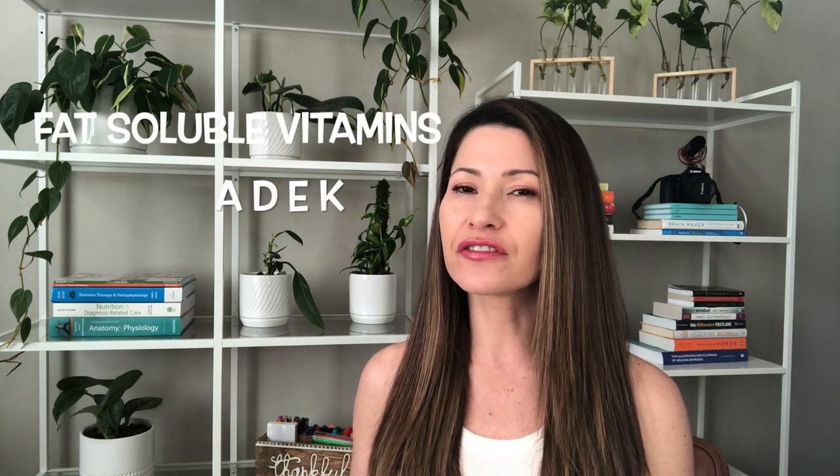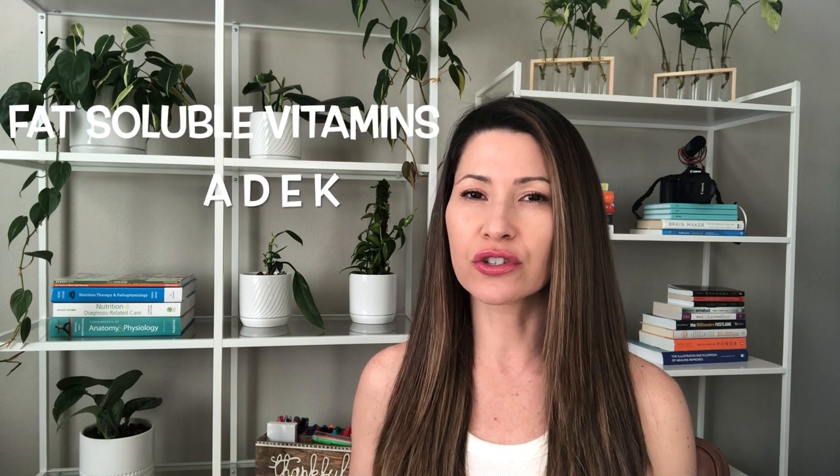I like to think of 'DAKE' — or you could say 'a deck' — to remember them. Your accent, my accent, it doesn't matter, as long as we know which ones they are.